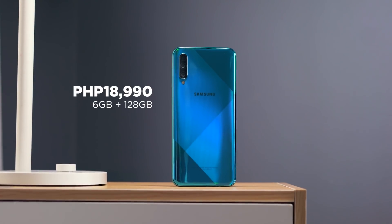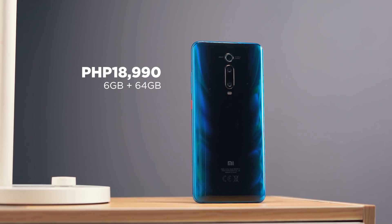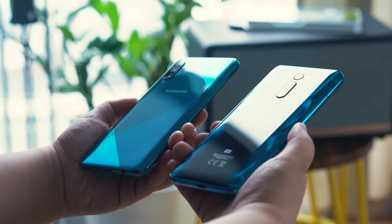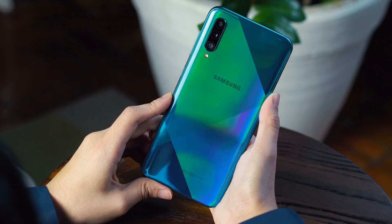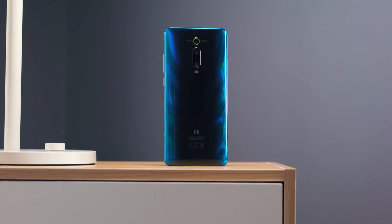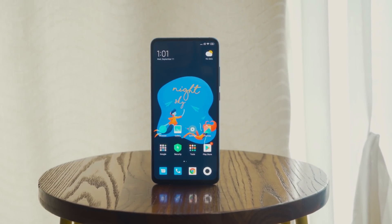Before we wrap this up, let's talk about price. The Samsung Galaxy A50s is priced at 18,990 pesos. For the Xiaomi Mi 9T Pro, the 64GB variant is priced at 18,990 pesos as well, while the 128GB variant is priced at 20,490 pesos. For this price point, neither phone is bad at all. If you're a Samsung fan looking to upgrade your A-series or J-series phone, the A50s might be your best bet if you're not going for an S or Note flagship. But if you want more — an all-screen display, a bigger battery, better cameras, and top-notch flagship performance — then the Mi 9T Pro is definitely the way to go.